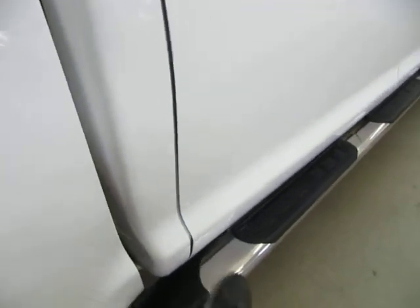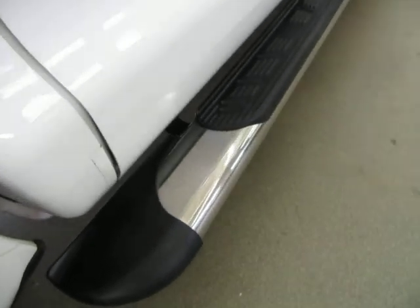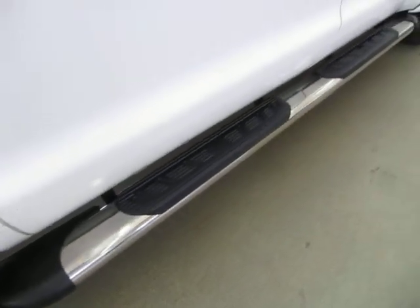The heavy-duty step bars — I believe these are six-inch polished aluminum — are factory-installed.